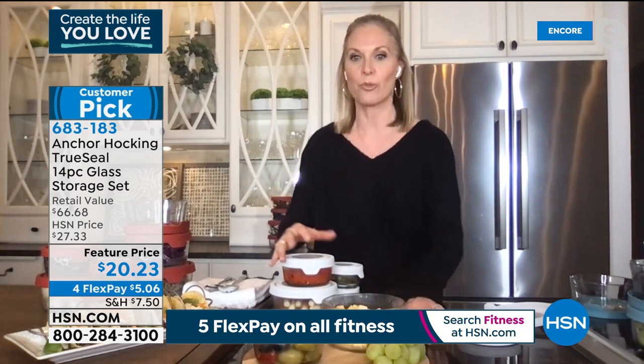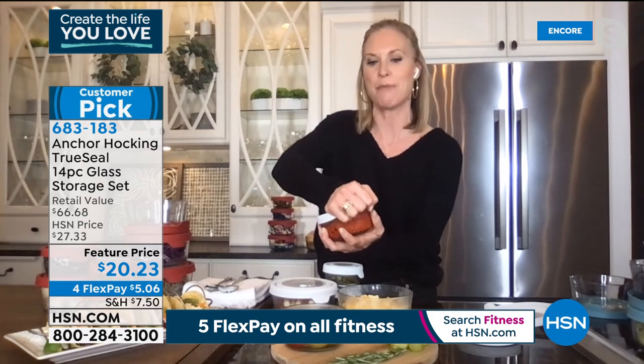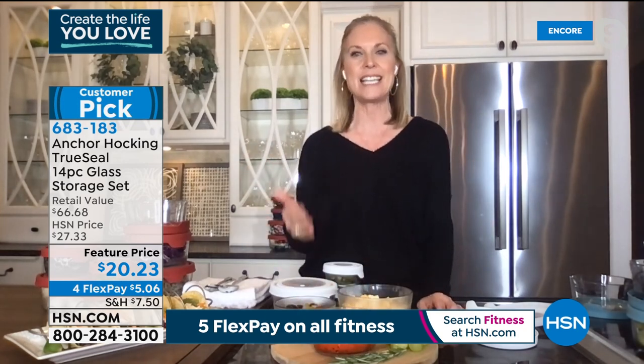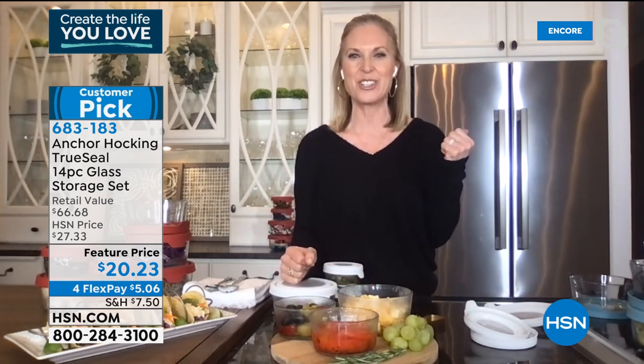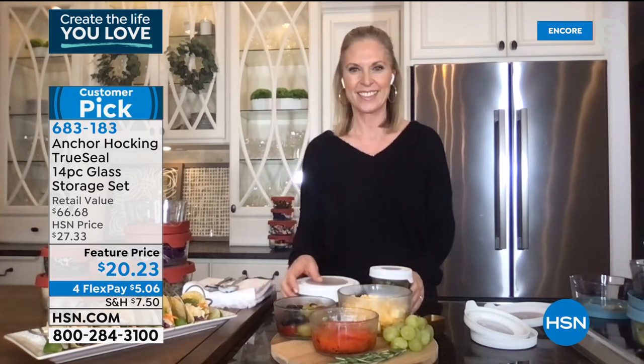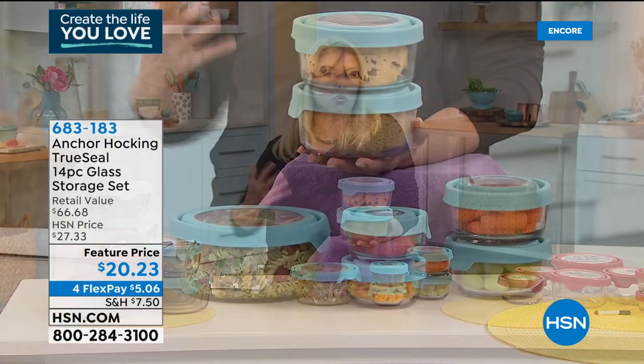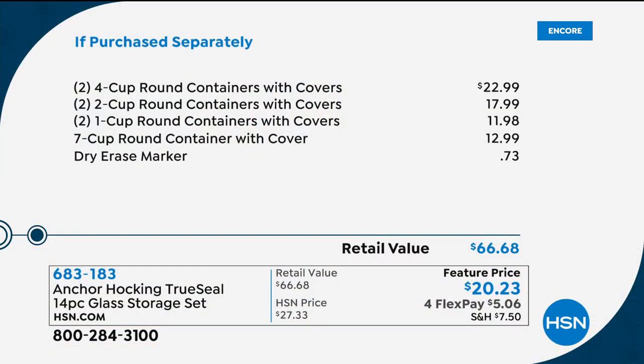Put out some cheese, olives, roasted peppers — this makes it really easy to entertain or have healthy snacks around. When you're done, pop the lids back on, stick it back in the refrigerator, and it stays fresh throughout the week. This has been a customer pick. The value: just two four-cup rounds alone retail for $22.99. In our configuration, you're getting the entire set — all sizes — for that same price.